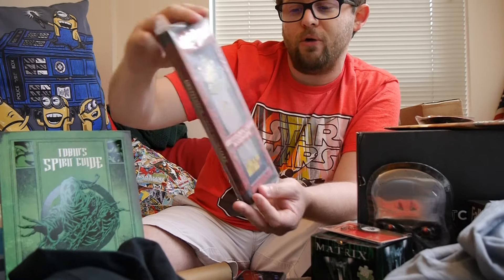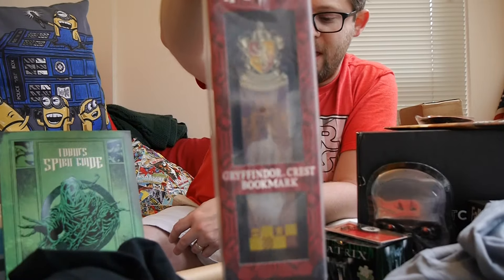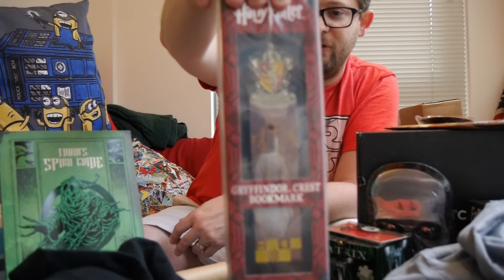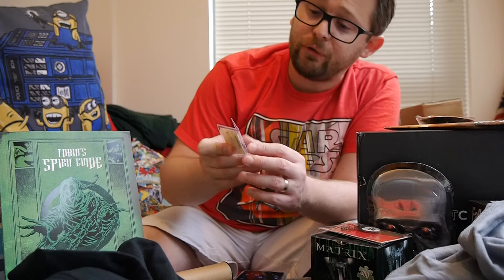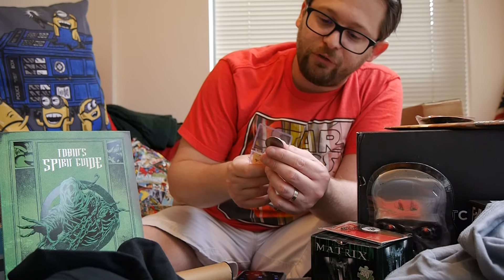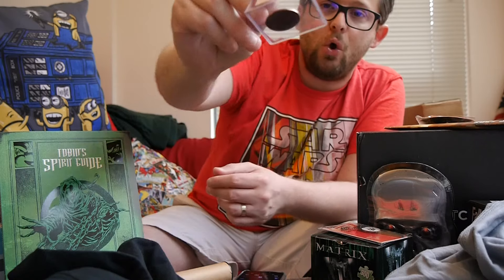Next, we've got this Harry Potter Gryffindor Crest bookmark. I feel like we've seen tons of bookmarks having to do with Harry Potter in these various boxes, but this is the latest one. For Game of Thrones fans, this is a Shire Post Mint, handmade, minted exclusively for NerdBlock — the Robb Stark Copper Star Coin.